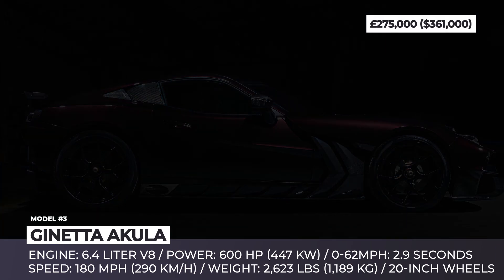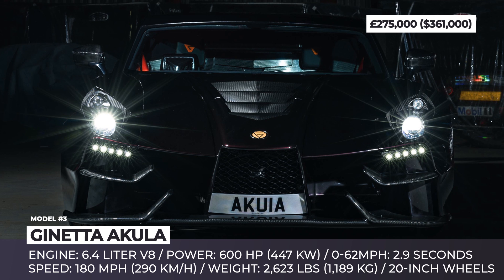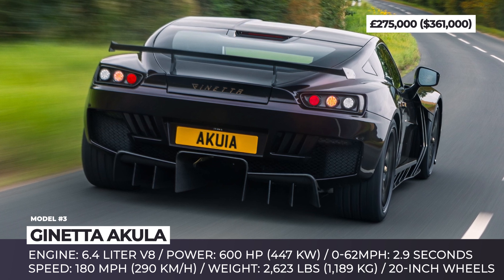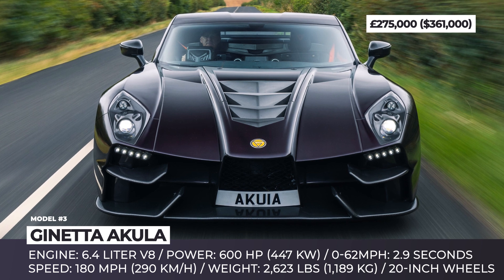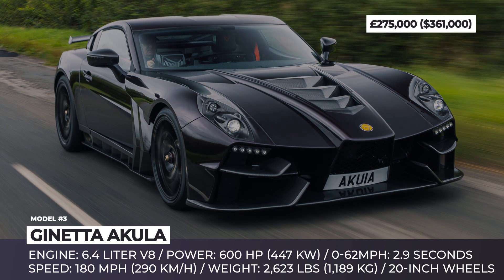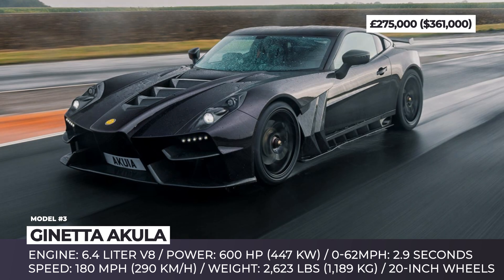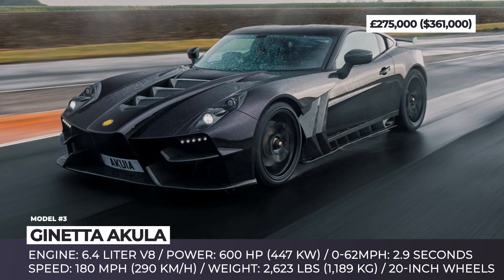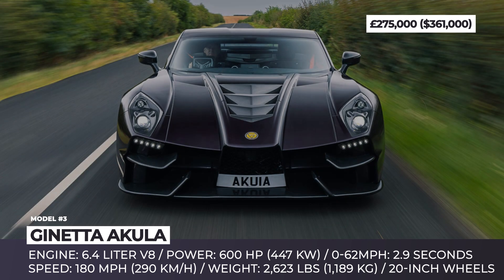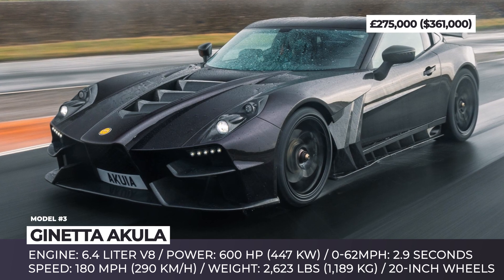Ginetta Akula. This year marks the beginning of the production of a limited edition British supercar called the Ginetta Akula. Limited to just 20 copies and available only to those with at least $400,000, the Akula has a shark-inspired exterior with a substantial aerodynamic package and hides an in-house developed, naturally aspirated 6.4-liter V8 engine under its long bonnet. The engine can be mated to either a 6-speed manual or 7-speed dual-clutch automatic to produce 608 horsepower at 7,200 RPM and 494 pound-feet of torque at 5,100 RPM. With a perfect 50-50 weight distribution, this 2,623-pound machine can sprint to 62 miles per hour in 2.9 seconds and reach a top speed of 180 miles per hour.